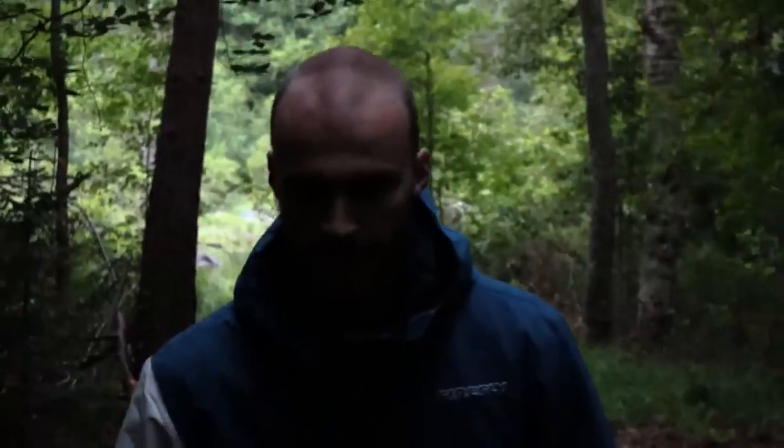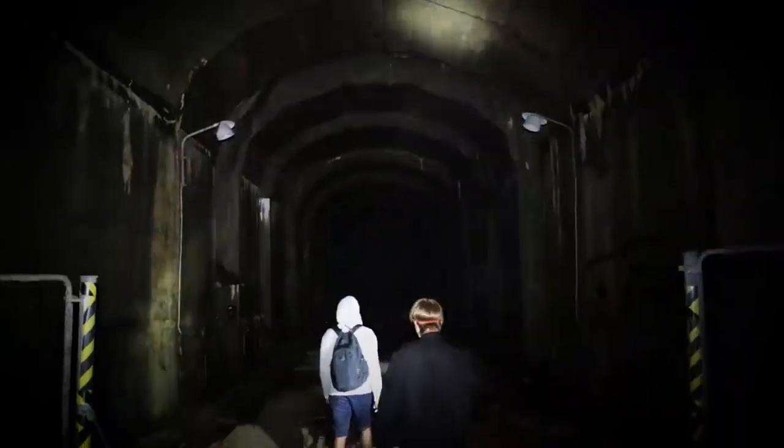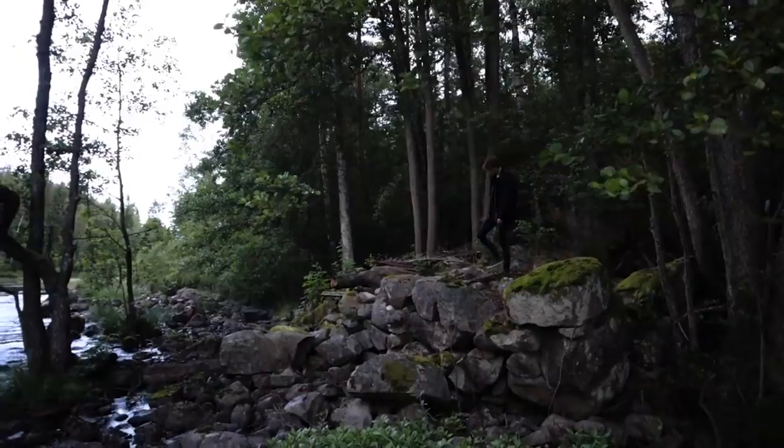In today's episode of Scary Places, we explored an abandoned Swedish military bunker, used as a storage space and most importantly as a converter station.